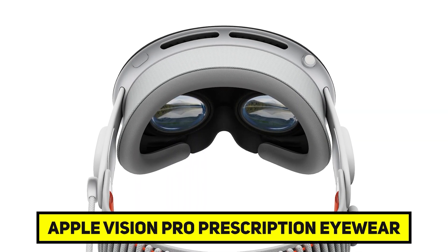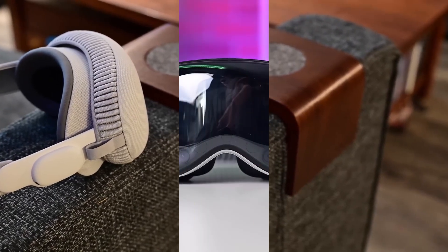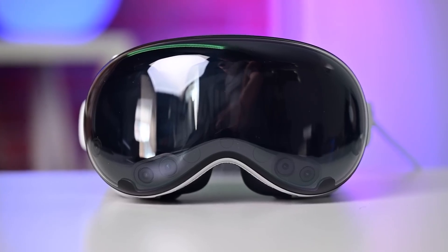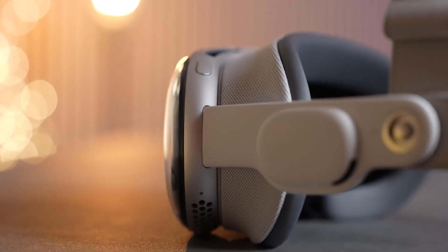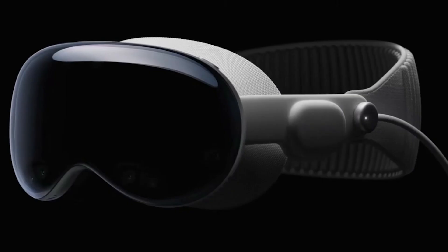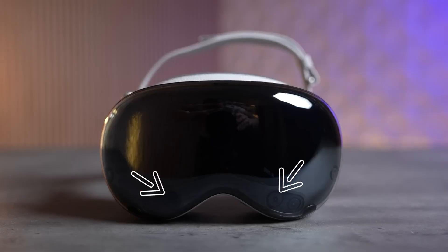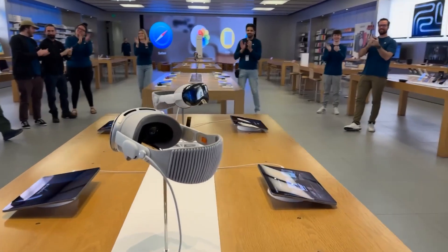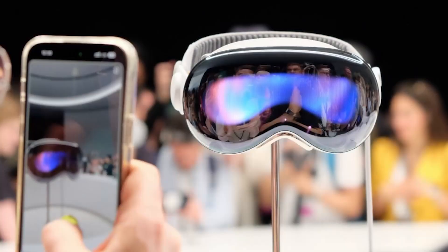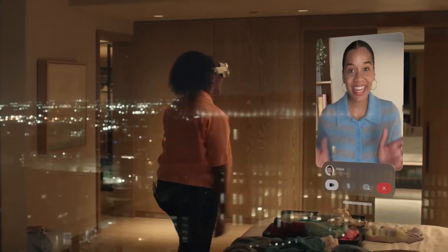People who need glasses will be able to buy unique optical inserts to help them see better, since the Vision Pro cannot be used with glasses on. You can buy these ZEISS optical inserts separately, and they attach to the headset magnetically. There is an extra charge for the inserts, as they are not included in the price of the headset. You need to provide a valid, unexpired prescription from a US eye care professional to get corrective lenses for your Vision Pro. You can order ZEISS optical inserts separately for your Vision Pro or someone else's device.